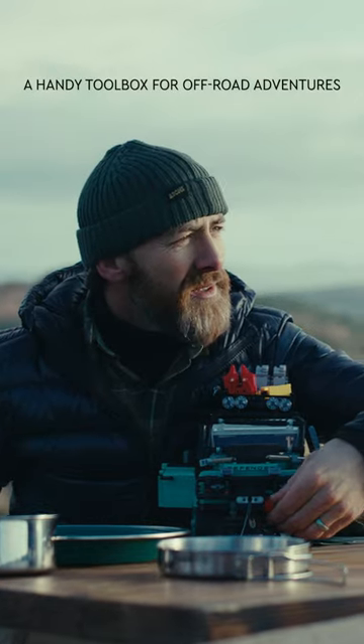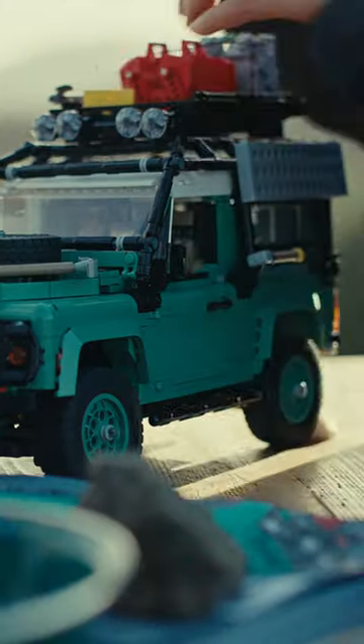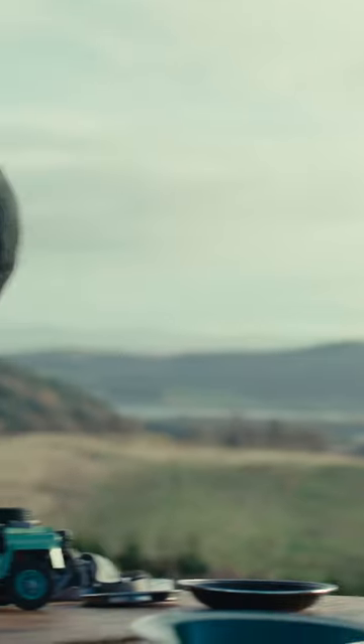Did you see inside the little toolbox? You have the little tools. It's so cool! Very cool. Check this out.